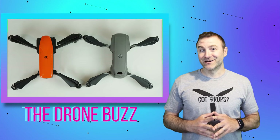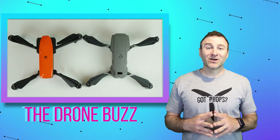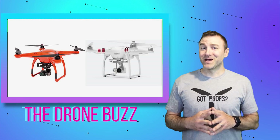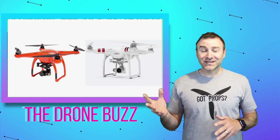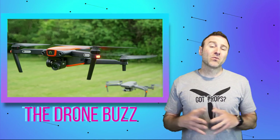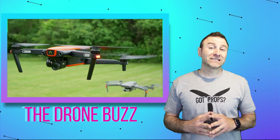The Autel and DJI lawsuit thing isn't new — they've been going at it since 2016 when DJI said the X-Star looked like the Phantom, and that Autel had borrowed some of their engineers to help make it happen. Then Autel threw a countersuit at them, claiming that DJI was doing predatory pricing. What we have here now is actually a patent lawsuit, and this is the first one that Autel has won.